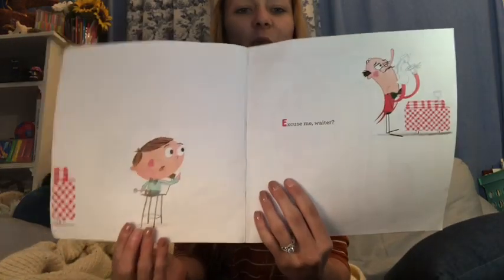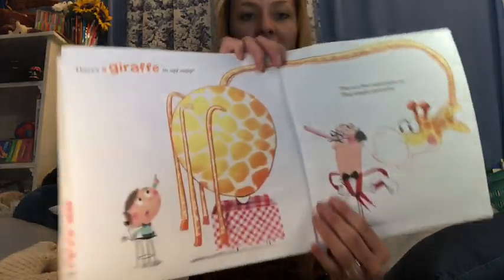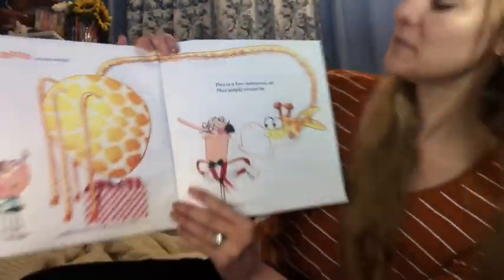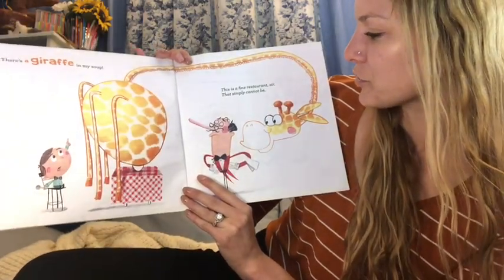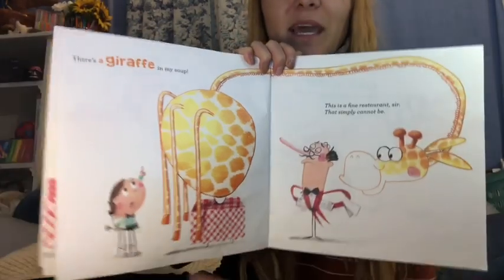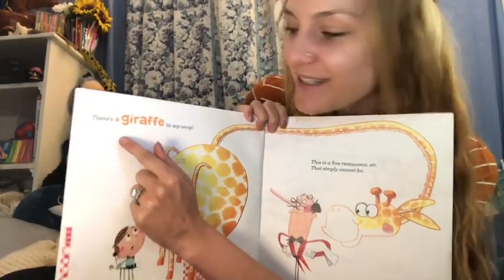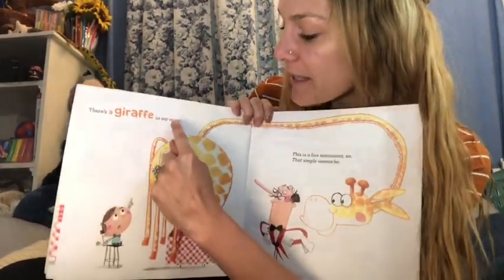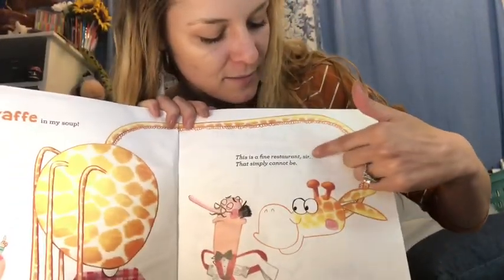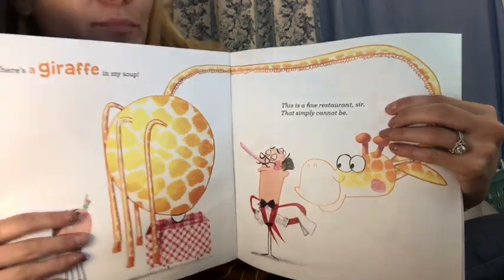Excuse me, Waiter — there's a Giraffe in My Soup! This is a fine restaurant, sir, that simply cannot be. Do you see how the author used bold and colorful letters to make it stand out, to show that it's important? There's a Giraffe in My Soup! And then this font is all slanty to kind of show that this guy's talking in a fancy way, which is why I said it that way. This is a fine restaurant, sir, that simply cannot be.